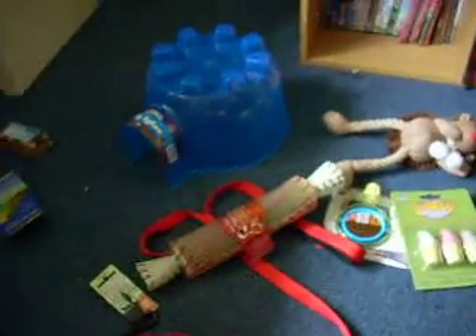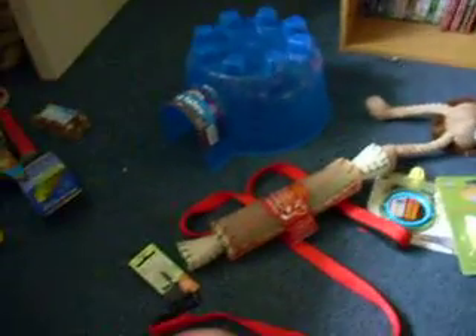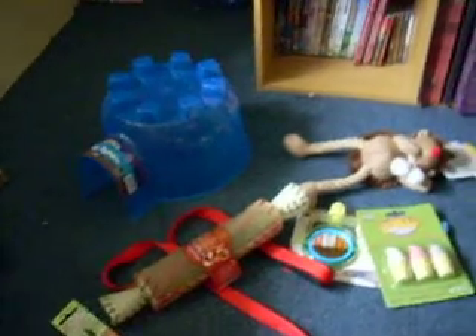Hey everyone, this is Gingamother1. So this is part 2 of a Christmas haul. I'm going to explain the things I got.